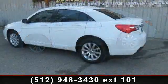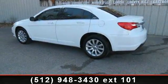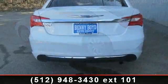This vehicle comes with a reliable 4-cylinder engine connected to a smooth-shifting automatic transmission. Enjoy these notable features: